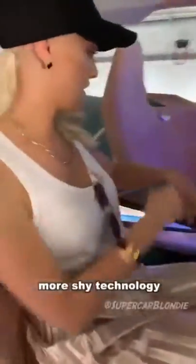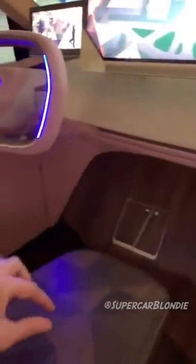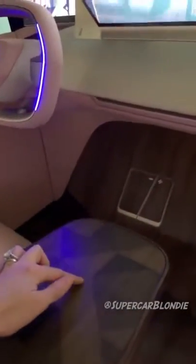I've got to show you what happens in the front. More shy technology. This looks like a piece of wood but it actually controls this screen. Here's the map. I'm actually going to control it here on this wood panel. Move it around like this — look at that. So you think this is just wood but it actually controls this.